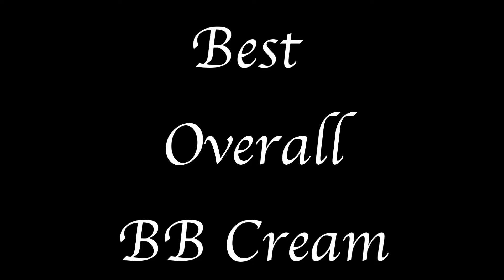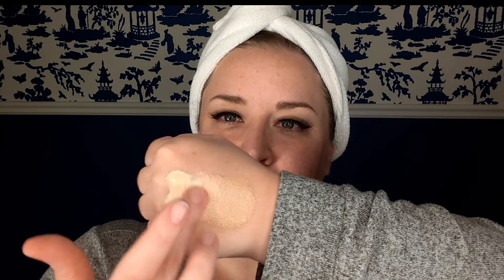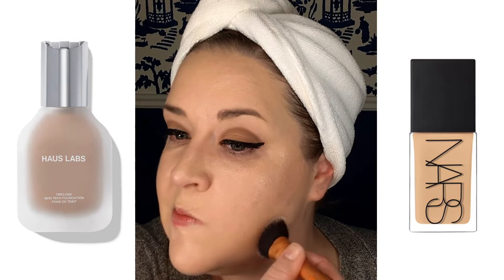We have another quick award for the best overall BB cream. It's one I reviewed very recently — it's the Joah Beauty Perfect Complexion BB Cream, which I'm wearing here in the shades Ivory and Vanilla mixed together. I fell in love with the finish of it. It has that little gleam that reminds me once again of that fabulous skin-like finish you get when using Haus Labs Foundation or the NARS Light Reflecting Foundation. So definitely check that one out when you have a chance.